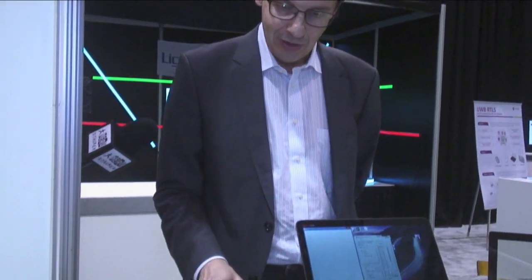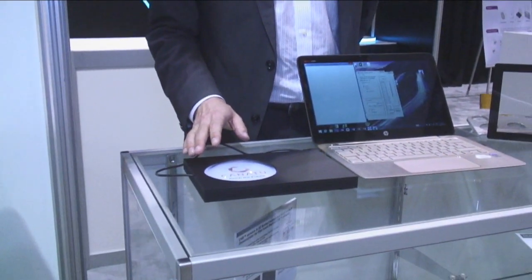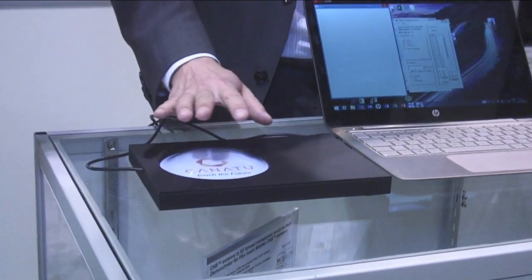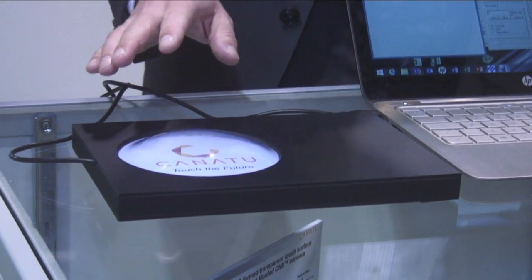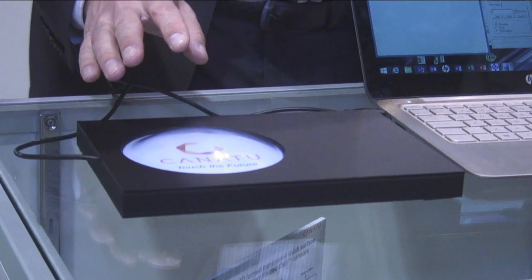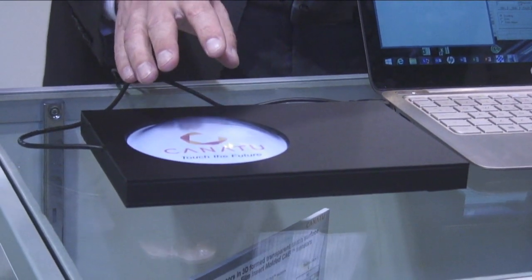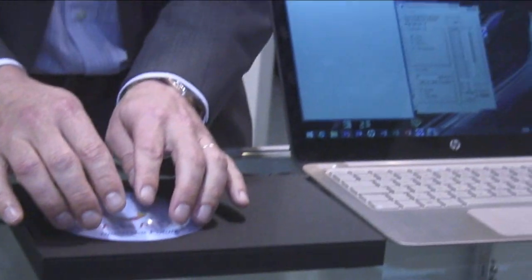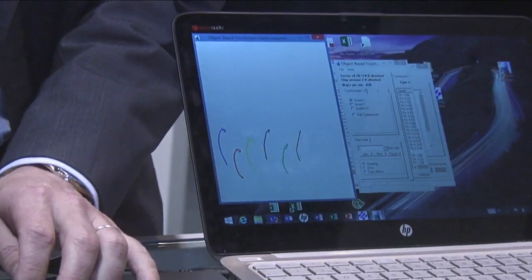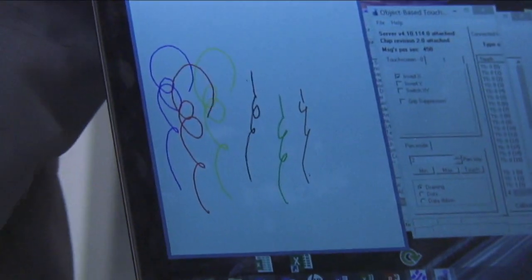Here is some more recent development that we are demonstrating. This is touch on a 3D surface. We have here a dome-shaped touch sensor which has multi-touch functionality — we can have up to 10-finger simultaneous touch functionality here.